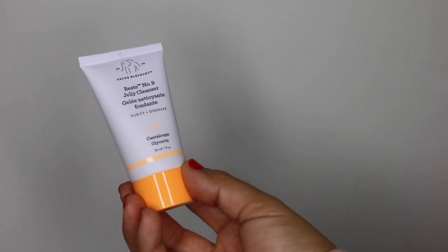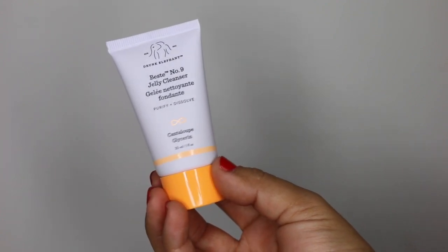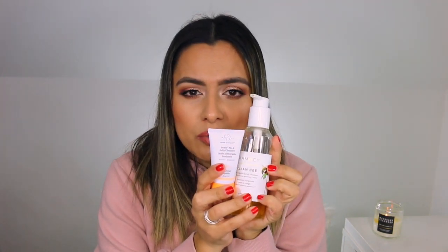I do have another cleanser that was part of my 2017 skincare favorites and it is the Drunk Elephant Best No. 9 Jelly Cleanser. This is a mini — I did purchase the full size when it first released in 2017 and I used that all up. I really love this. This one also lathers up really nicely and it is non-stripping, non-drying. Same as the Farmacy cleanser, I can get away with using both of these morning and evening, after a workout, after walking the dog — whenever — with no issues whatsoever.